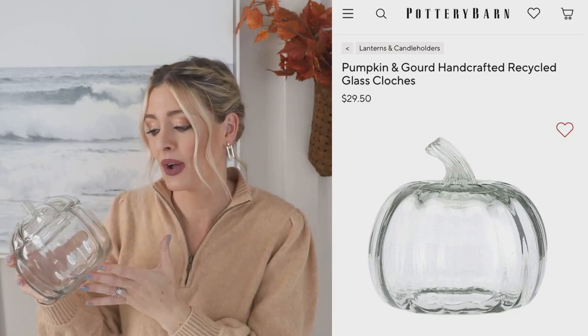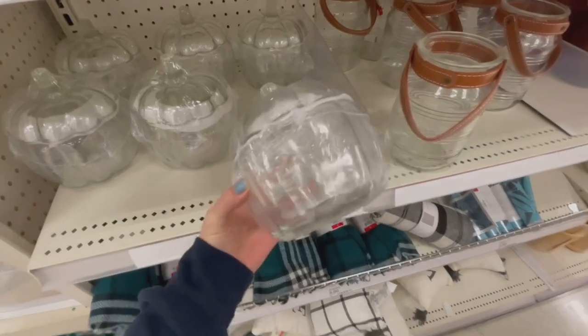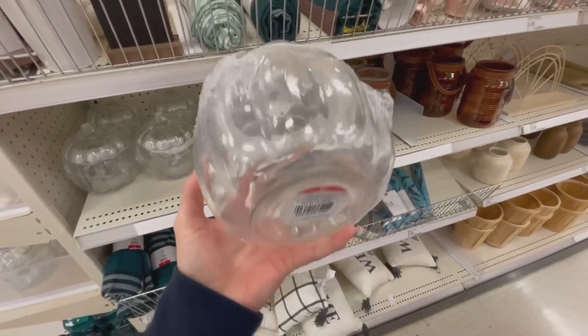Something I actually found in the Target Dollar Spot was this gorgeous glass pumpkin — it was only $5, which I thought was such a steal because there's an almost identical looking one on sale at Pottery Barn for $29. I bought two of them since they'd be really pretty on a dining table setup. The lid comes off and you could put candles, bowl filler, candy, whatever inside.